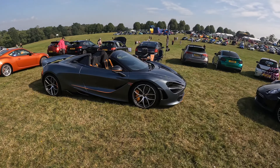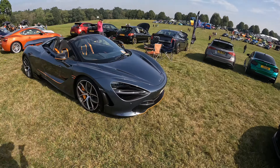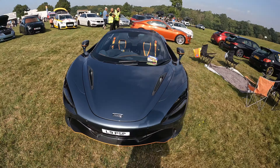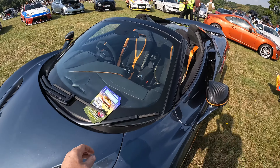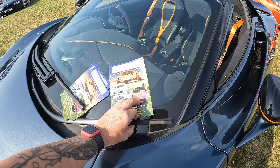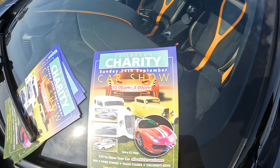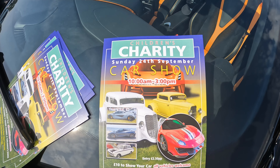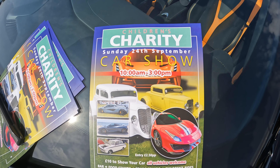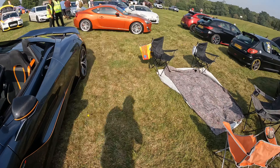McLaren. Yeah, I think. No idea about supercars, but McLaren. And if you look at this, the guy that owns this is actually running a charity show this coming Sunday - week tomorrow even. So give that a look.